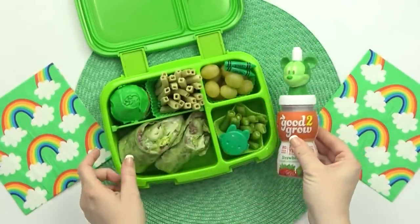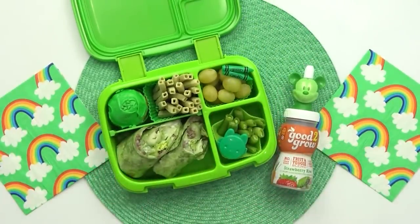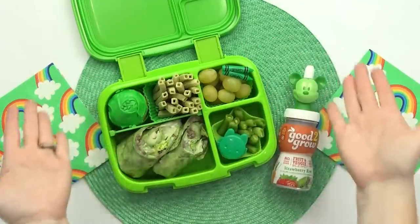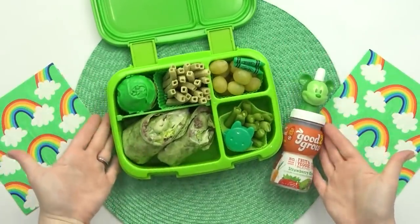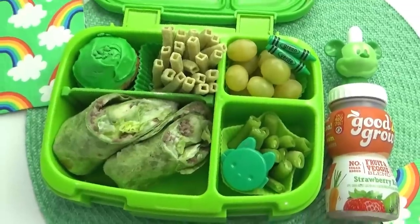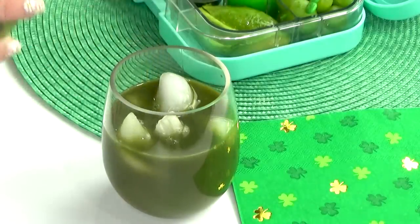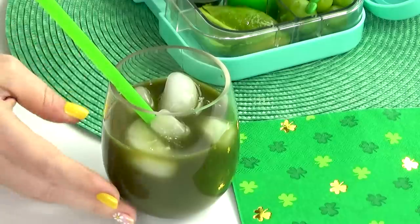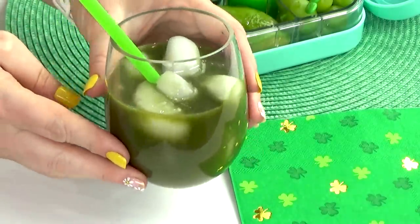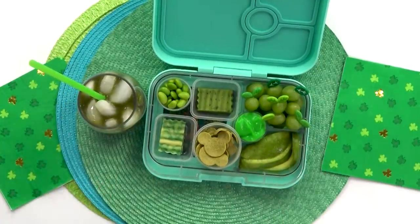If you're looking for an even easier lunch idea on St. Patrick's Day, just think green foods. All you really have to do is gather up all of your favorite green foods and put them all into one lunch together. You don't really have to cut out anything special or make anything from scratch — it's really just the fact that your entire lunch is filled with green foods that makes it special for St. Patrick's Day.